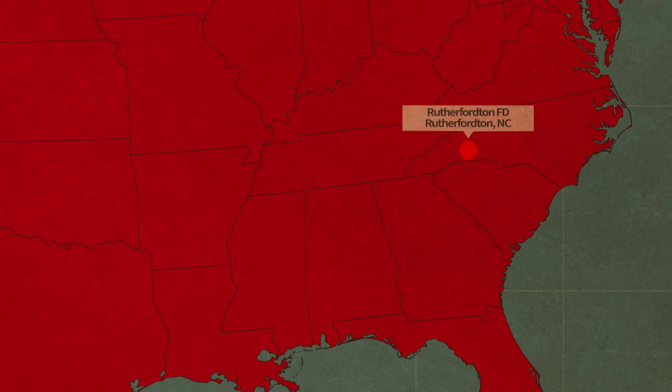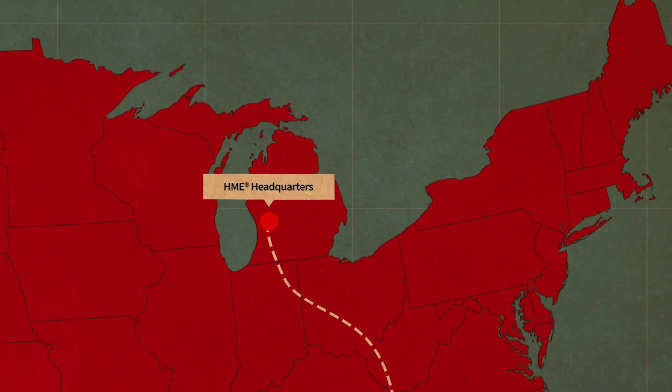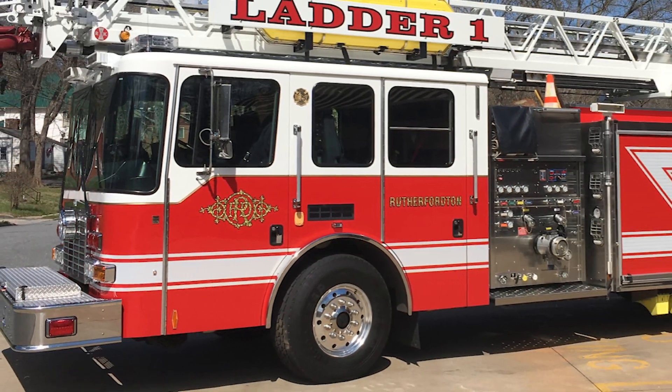Behind me is a versatile, powerful, premium HME Ahrens Fox Pumper headed for the Rutherfordton Fire Department in North Carolina. It will join another HME Ahrens Fox, a 78-foot aerial that has been in service with the department since 2012.